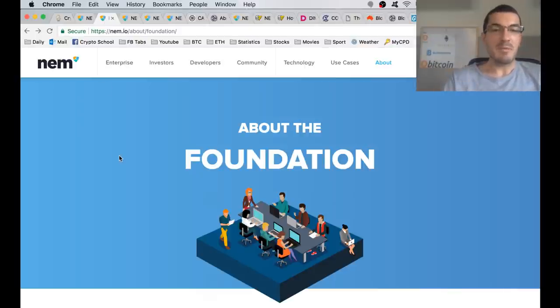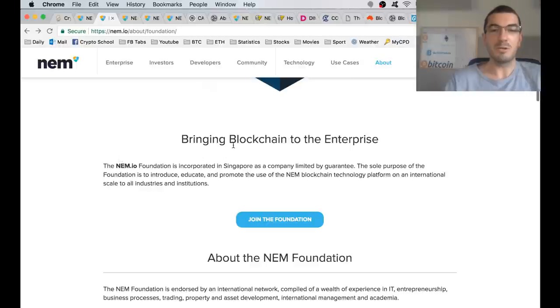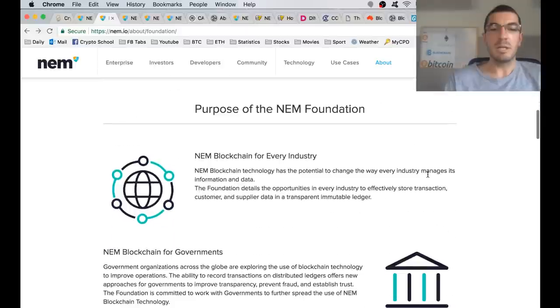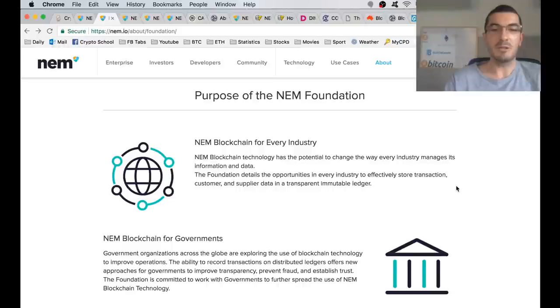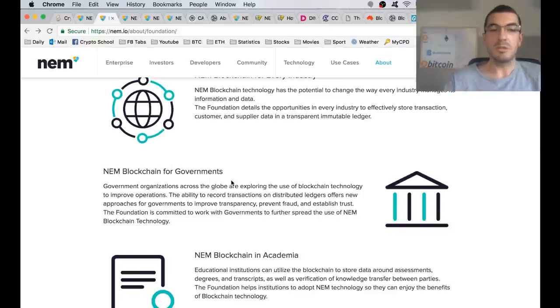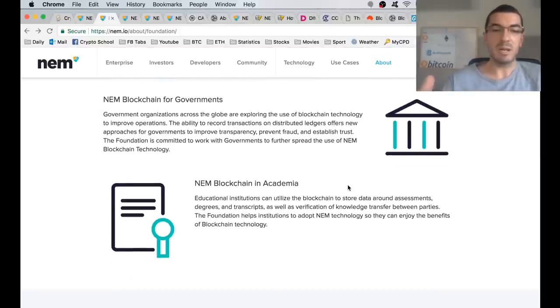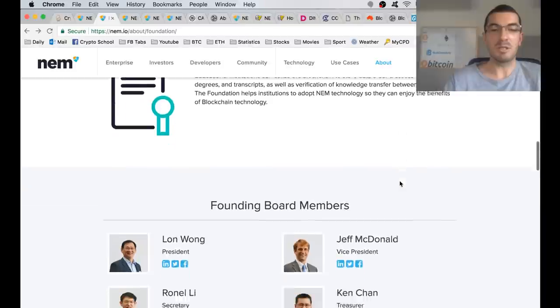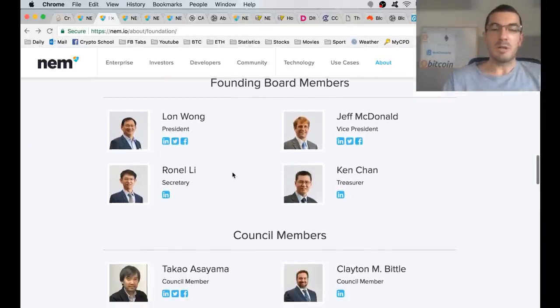NEM was created back in 2014, and the NEM Foundation in 2015, and they're trying to build a blockchain that streamlines the adoption of this technology throughout enterprise and industry. The wide range of applications for blockchain technology is well known, but we need the rubber to hit the road and for businesses to adopt this technology. That's the aim of the NEM team — blockchain for every industry.